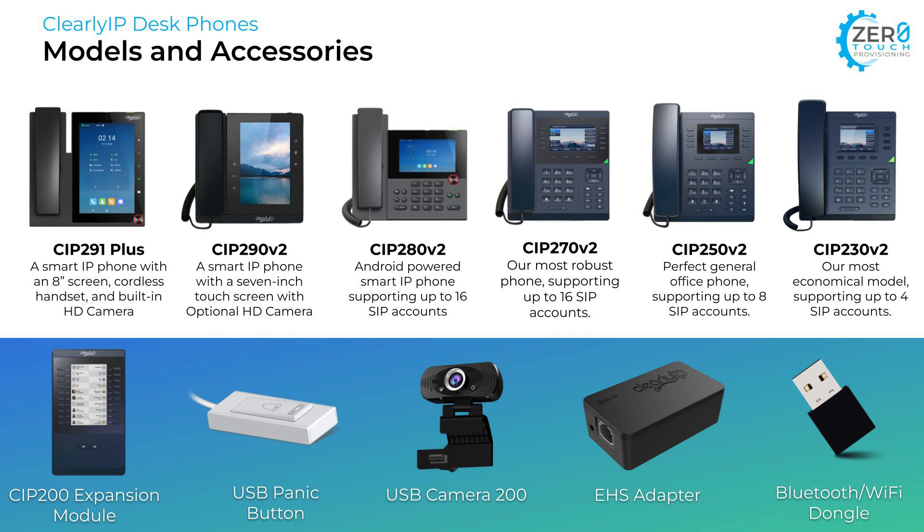Here's our own line of Clearly IP desk phones that are tightly integrated with ComExchange. Our desk phones all come with dual gigabit ports, color screens, and they're sleek and look great. They're plug and play with zero touch provisioning, so you don't even have to take the phone out of the box to configure it. We have everything from a basic phone — the 230 on the very right — to our most popular phone for the front desk or general office use, the 250, to a manager phone like the 270. All the phones from the 270 and up are Bluetooth and Wi-Fi enabled. Then we have the 280, 290, and 291, which are our Android-powered smartphones for executives and receptionists. The 291, our newest smartphone, comes with a cordless handset and built-in HD camera. We also make an expansion set which integrates with the 270, 280, and 290 phones. Accessories include a USB panic button for discrete emergency notifications, a USB camera, an EHS adapter for headsets, and a Wi-Fi Bluetooth dongle for the 230 and 250.